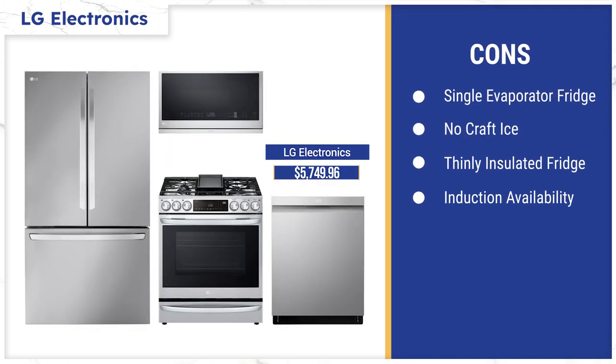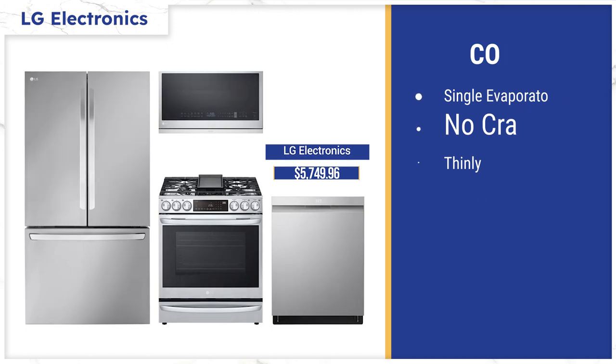LG's over-the-range microwave is the same non-convection unit as the others. The LG counter-depth refrigerator is big but lacks features of the regular LG line, which includes twin evaporators, craft ice, and uses thinner insulation. Availability on the induction range is tough — you'll probably wait one to six months, though that applies to many other brands as well.